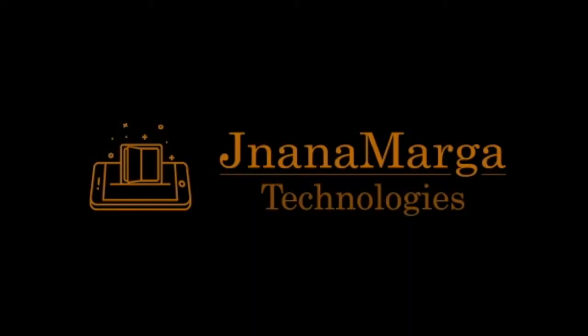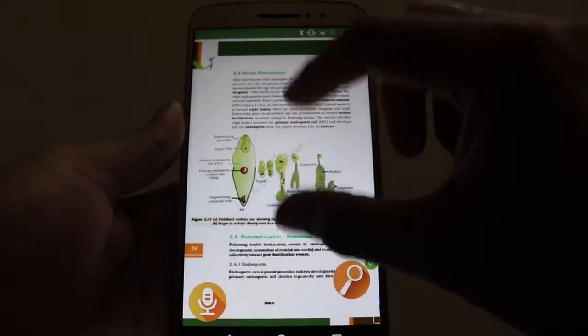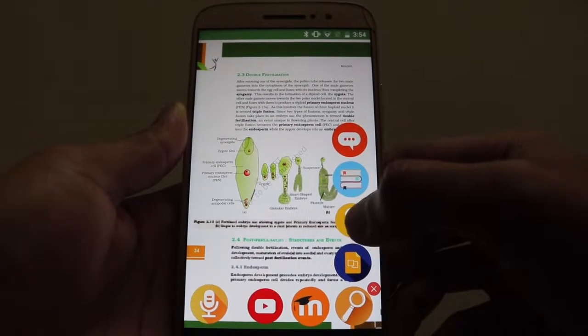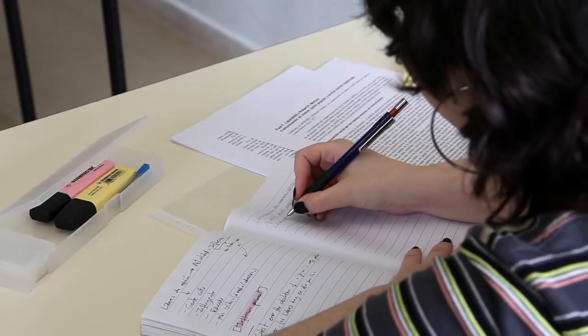The Nyanamarga platform couples a virtual classroom with e-books and seamlessly integrates a learning management system with a content platform to facilitate rapid and effective learning.